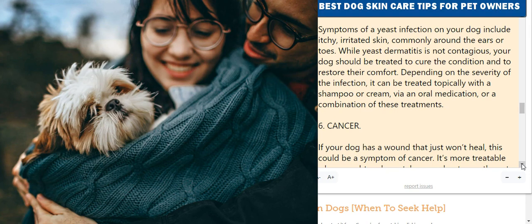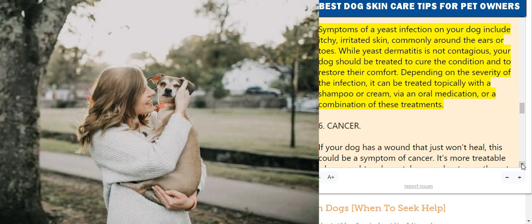5. Yeast Infection — Malassezia Dermatitis. Symptoms of a yeast infection on your dog include itchy, irritated skin, commonly around the ears or toes. While yeast dermatitis is not contagious, your dog should be treated to cure the condition and restore their comfort. Depending on the severity of the infection, it can be treated topically with a shampoo or cream, via an oral medication, or a combination of these treatments.